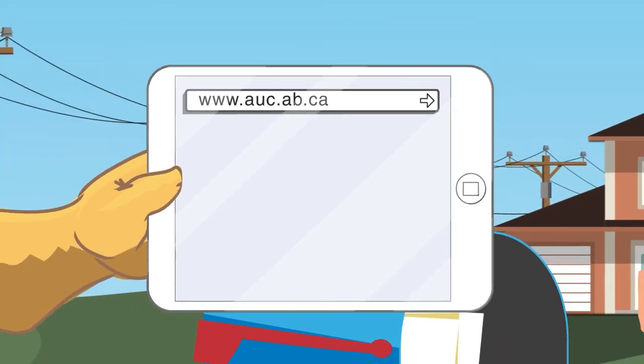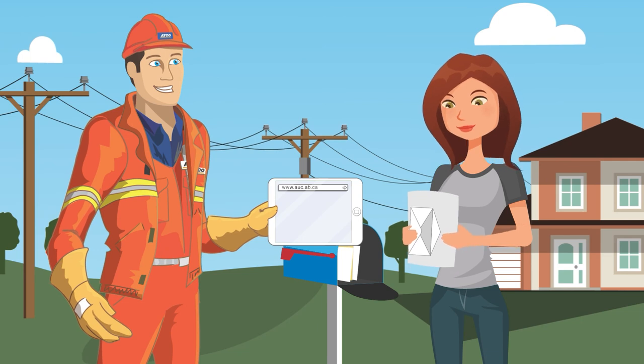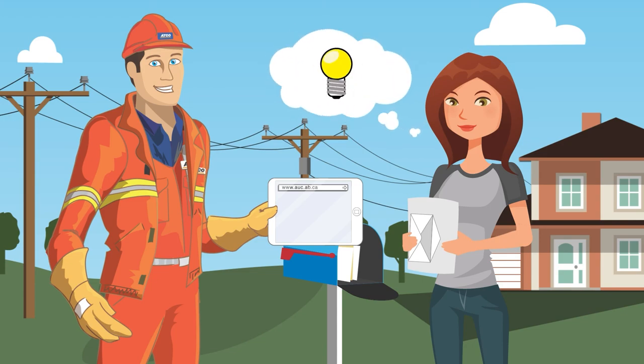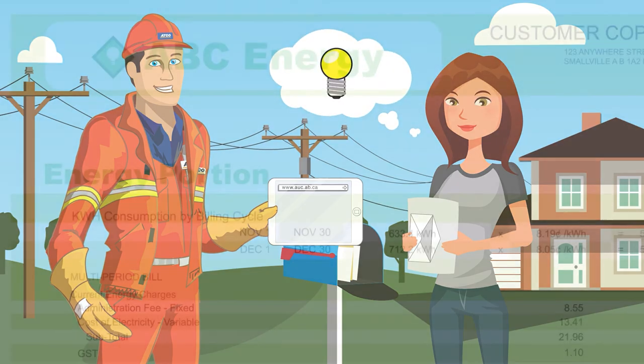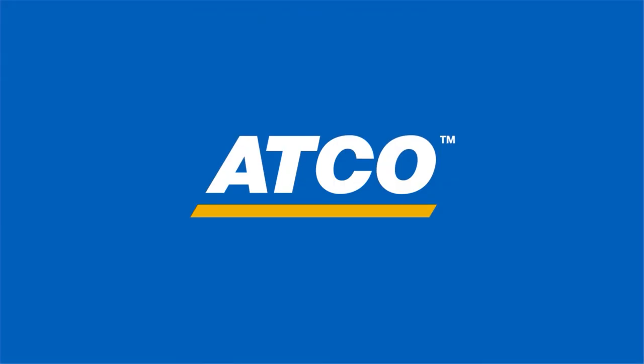We've now covered the major portions of your electricity bill. As mentioned earlier, ATCO Electric's charges make up only one part of your bill, but hopefully you now understand what you're paying for. And remember, if you have questions about the energy portion of your bill, contact your retailer. Call ATCO Electric for everything else. We're here to help.